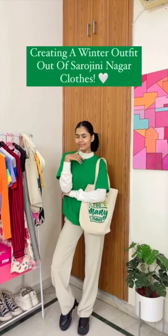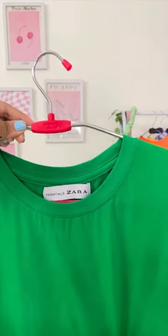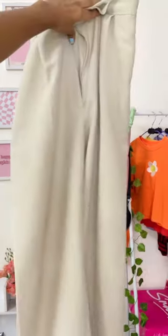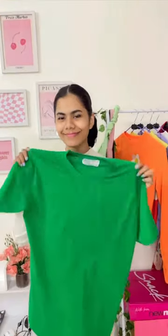Hey you guys, today I am going to create a college outfit out of Sarojni Nagar clothes, starting off with this green t-shirt which is actually Zara but I got it from Sarojni Nagar just for 150. Next up, this white turtleneck for 200, and finally these beige pants for 150 again — so around 700 total.